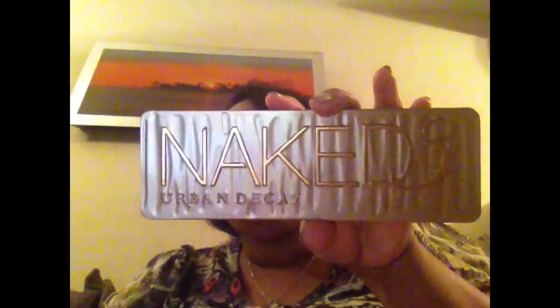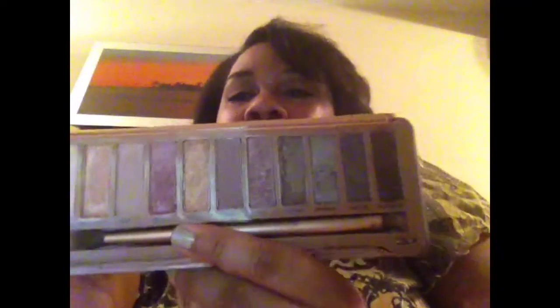The next item is my Naked 3 Urban Decay dupe palette from tmart.com. When you open it up, it has all of the colors from the Naked 3 palette inside. And it comes with this brush too — I find this brush is very much usable. It has a fluffy crease side, and then you can pack the colors on with the other side, so it's two-sided. It has that rosy gold color. I love it — it's a very nice palette for every day. I use this a lot for work, and even when I'm going out with my fiance for a date.